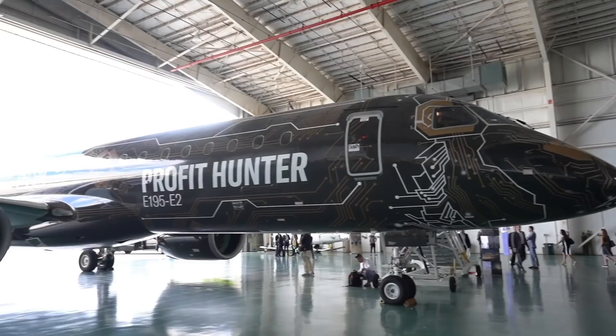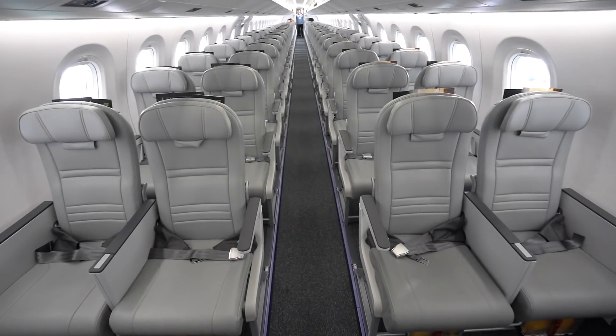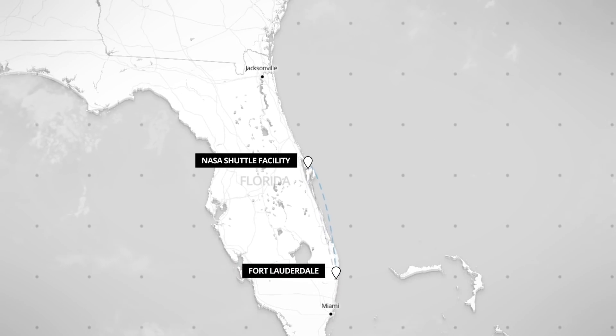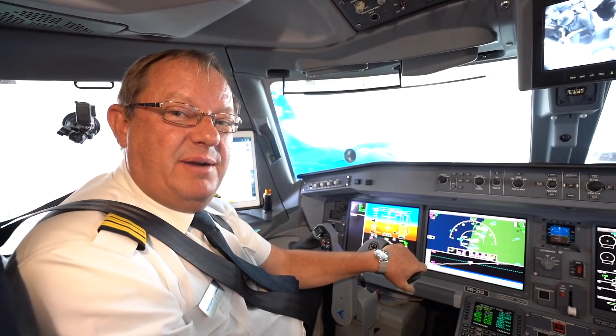Today I'm flying something special — Embraer! My name is Jürgen Proust, I'm the captain, and our flight today will be from Fort Lauderdale to Kennedy Space Center. When asked about the new feature on the E-2, the answer is simple: it's a dreamable airplane.